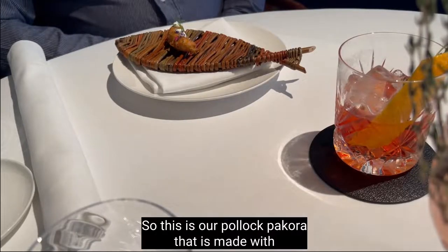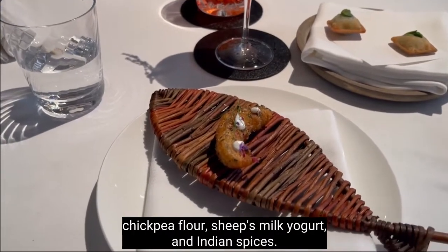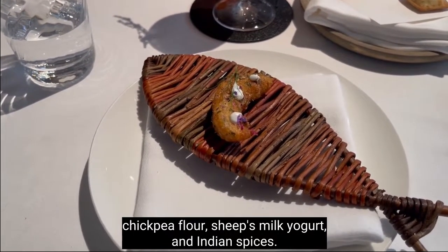So this is our Pakora — made with chicken, flour, chips, milk, yogurt and Indian spices.